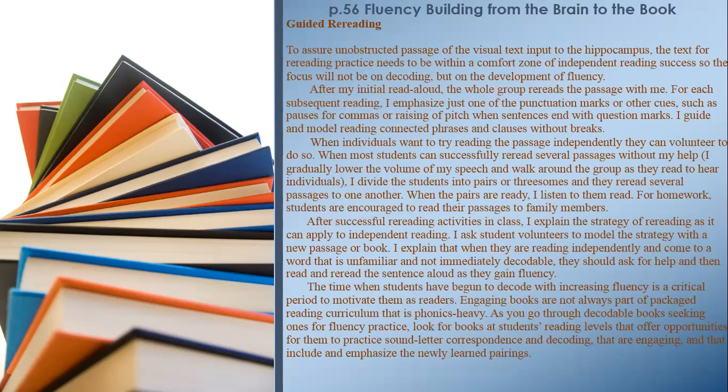Guided Rereading: To assure unobstructed passage of the visual text input to the hippocampus, the text for re-reading practice needs to be within a comfort zone of independent reading success so the focus will not be on decoding but on fluency development. After my initial read aloud, the whole group re-reads the passage with me. For each subsequent reading, I emphasize just one punctuation mark or cue, such as pauses for commas or raising pitch when sentences end with question marks. I guide and model reading connected phrases and clauses without breaks. When most students can successfully re-read several passages without my help, I gradually lower the volume of my speech, divide students into pairs or threesomes, and they re-read several passages to one another.